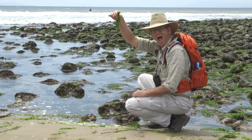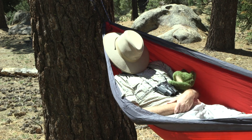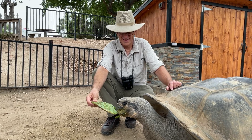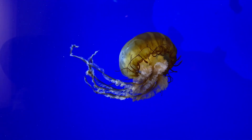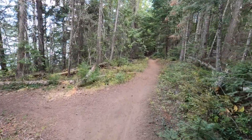You can find him in the desert, you can find him by the sea. He'll climb a rocky mountain, he will nap under a tree. If you come along with Pops, it's about discovery, so let's hit the trail to see what we will see.